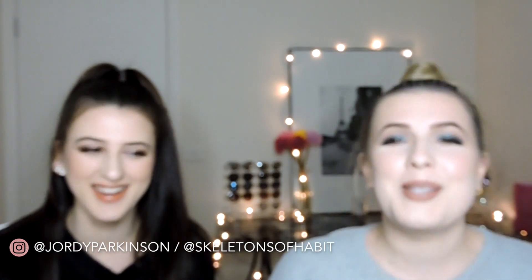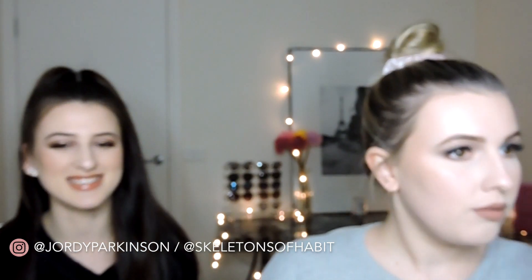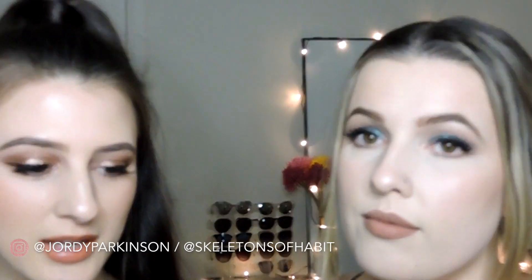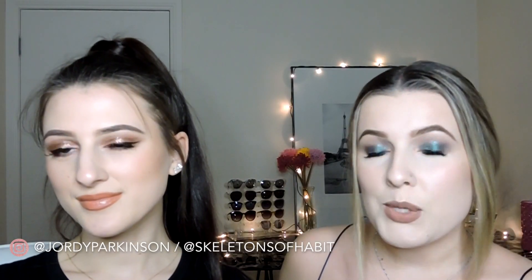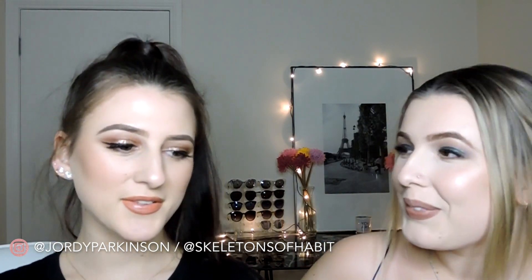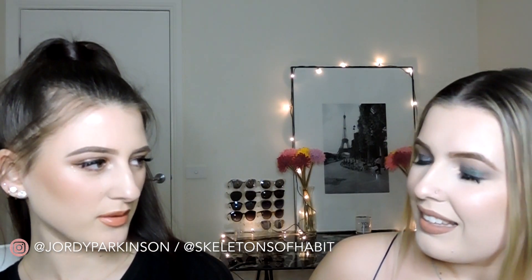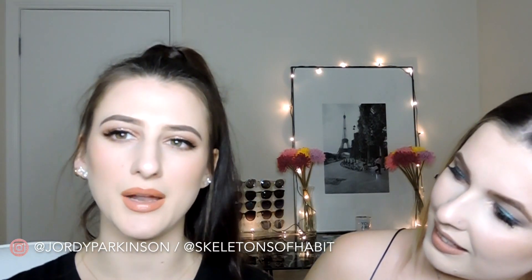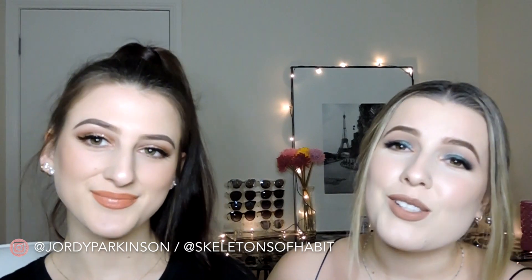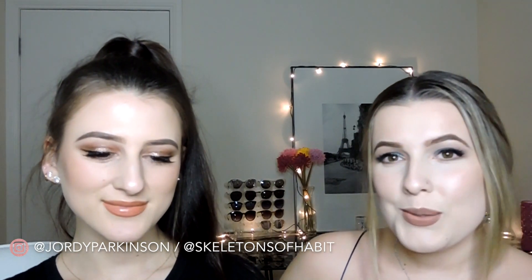Would you rather have edible spaghetti hair that regrows every night or sweat maple syrup? Spaghetti hair. So this is how the makeup ended up turning out — I decided to go with something kind of green-toned and smoky. I went for kind of a rose gold look, very warm-toned, with a brown, nudey coral lip. Thank you guys so much for watching — give this video a thumbs up if you enjoyed it and we'll speak to you again soon. Bye!